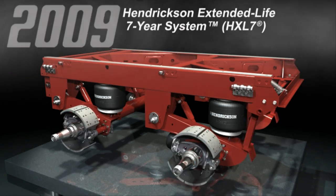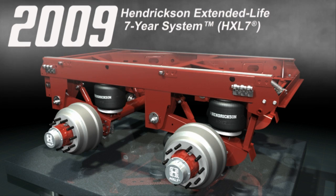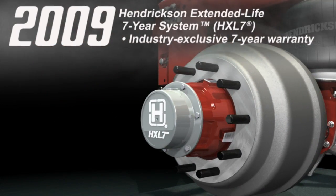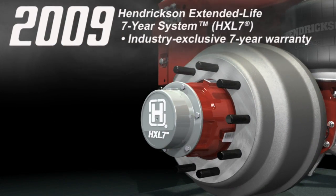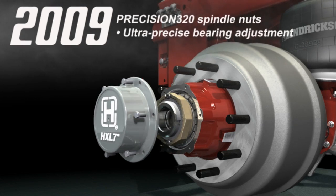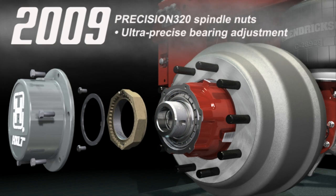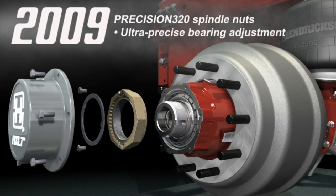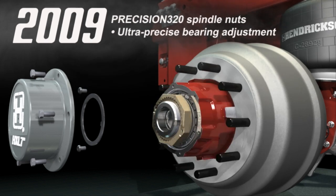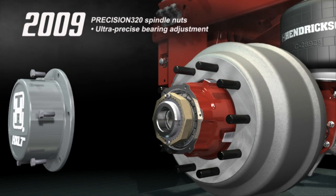We rounded out the decade with the launch of Hendrickson's extended-life 7-year system. Building on Hendrickson's engineering and manufacturing expertise, HXL7 wheel-ends feature high-performance components and boast a 7-year limited warranty. HXL7 wheel-ends are standard with Hendrickson's Precision 320 spindle nuts. This patented two-piece system allows for ultra-precise bearing adjustment. Bearings are set and controlled at a slight preload condition, thus elevating bearing and seal performance beyond traditional levels.